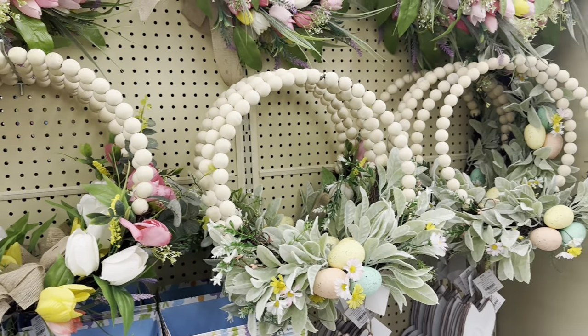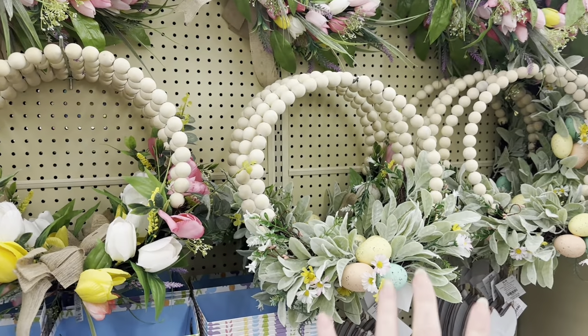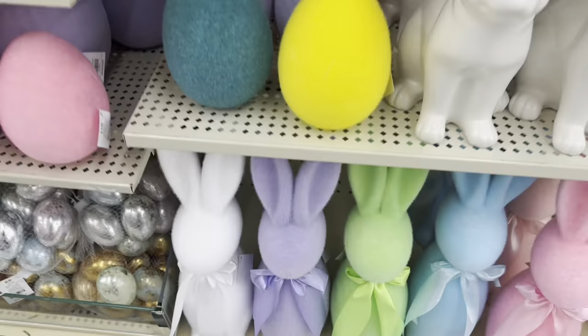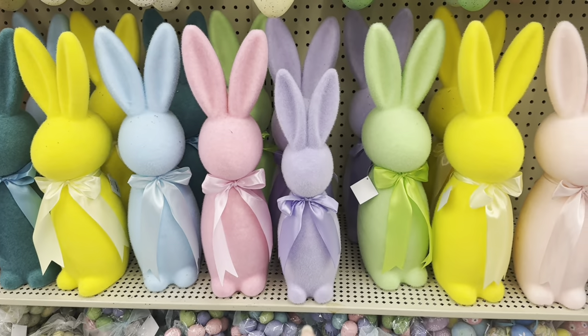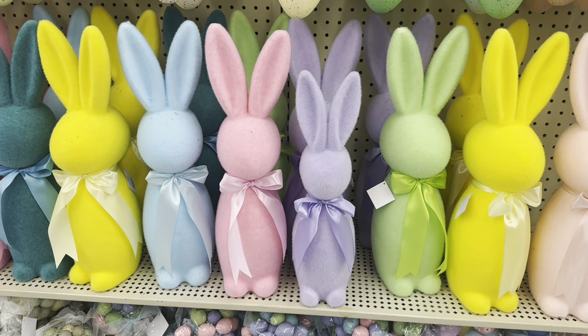Look how pretty these wreaths are — all those tulips, $17.99. That one is $29.99, but that's like $17 with 40% off. And then down here you've got the smaller flocked rabbits. The smaller size is $11.99, the bigger size is $15.99.